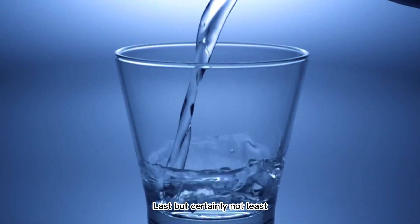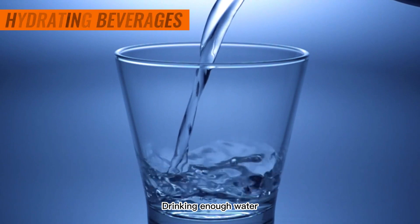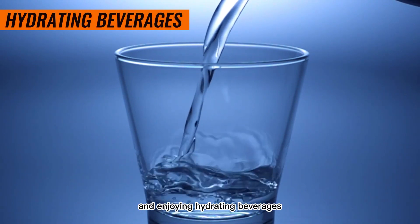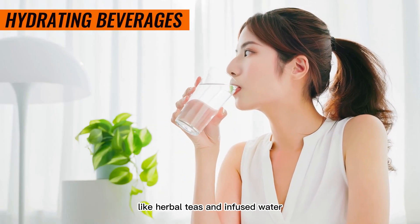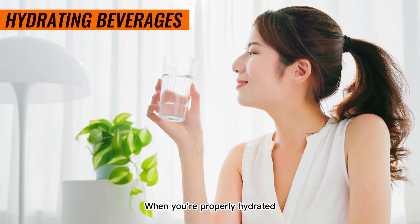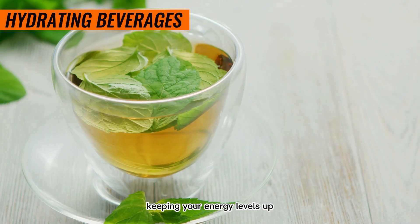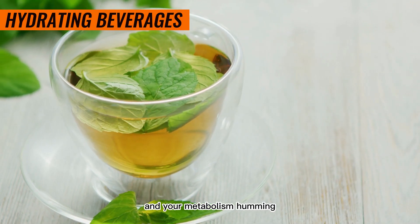Last but certainly not least, let's not forget about the importance of staying hydrated. Drinking enough water and enjoying hydrating beverages like herbal teas and infused water can help support your metabolism. When you're properly hydrated, your body can efficiently carry out metabolic processes, keeping your energy levels up and your metabolism humming.